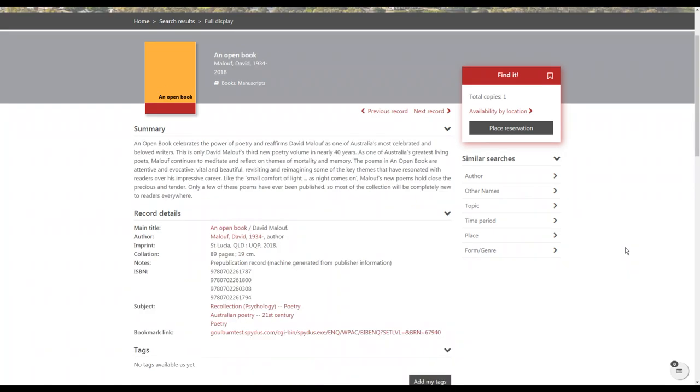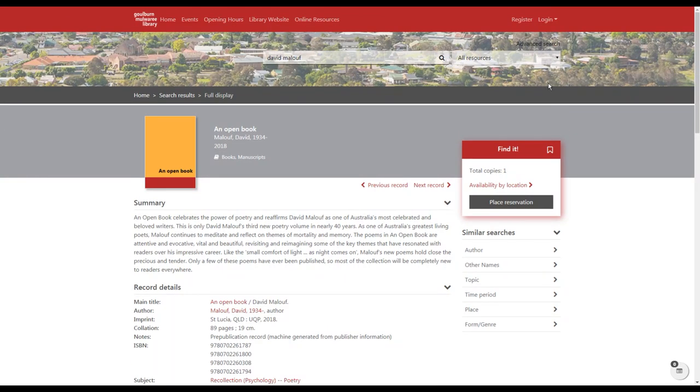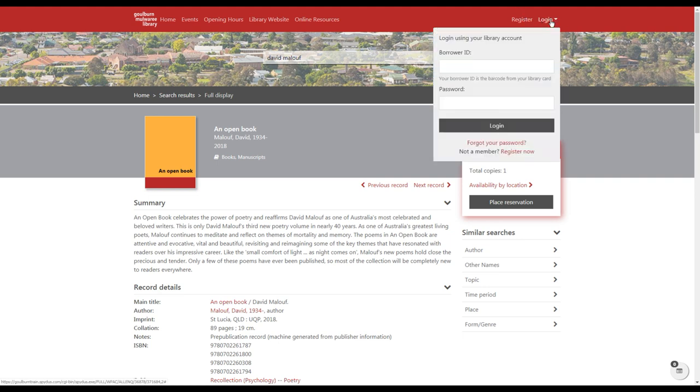Making a reservation, adding items to your saved list, and reviewing titles will all require you to log in to your library account. The catalogue will prompt you as needed, but you can log in before you start your search by going up to the login area, entering your library barcode number and your password, and clicking log in.